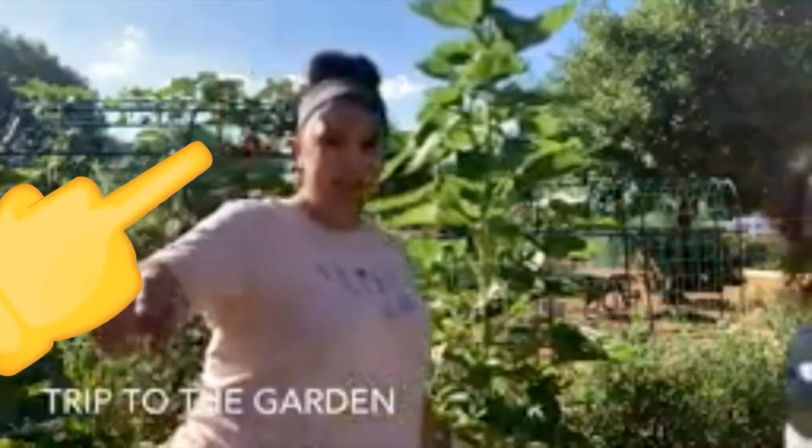Let's try to see if we can get a close-up of it. We're also growing some Japanese eggplant.